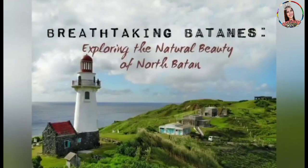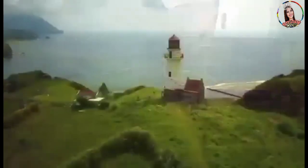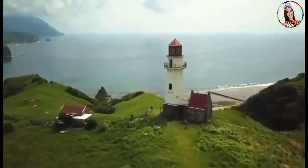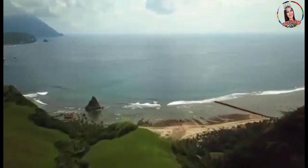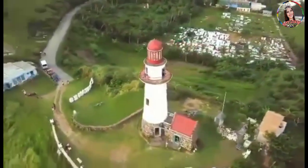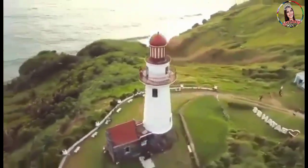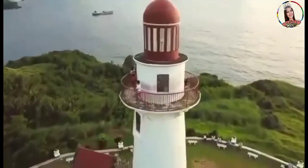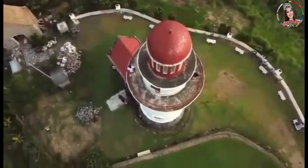Breathtaking Batanes — exploring the natural beauty of Batanes. Known as the home of the winds because of its calm and windy weather, Batanes has preserved its postcard-perfect scenery, friendly culture, and a simple way of living due to its distance from mainland Luzon and the rest of the country. Its refreshingly chill vibe is unique from other famous island destinations like Boracay and Palawan. Batanes has a wealth of unspoiled beauty, just waiting to be experienced and imprinted in your memory.